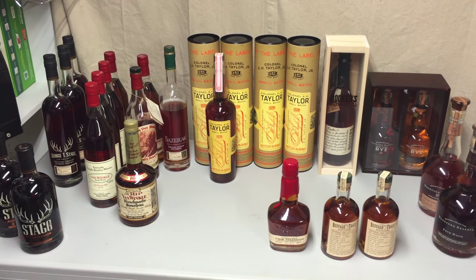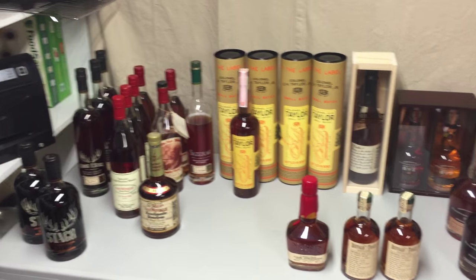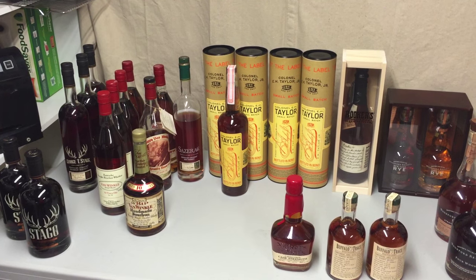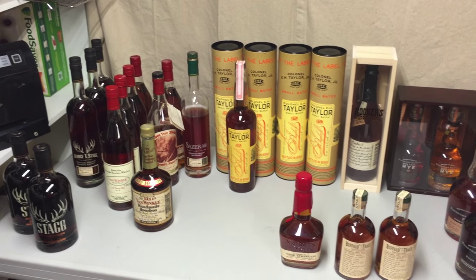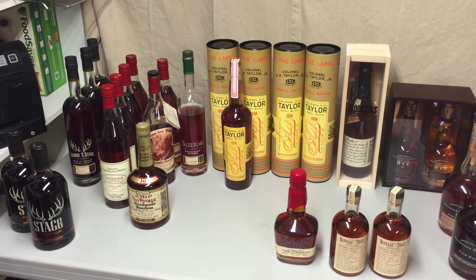Hey guys, Philly Pipe Smoker here. No, you're not looking at tobacco or pipes today. I've been meaning to do this video for quite a while. I've had to take some things off the shelf anyway to strengthen the shelf up a little bit, so I thought maybe today was a good day to make this video.